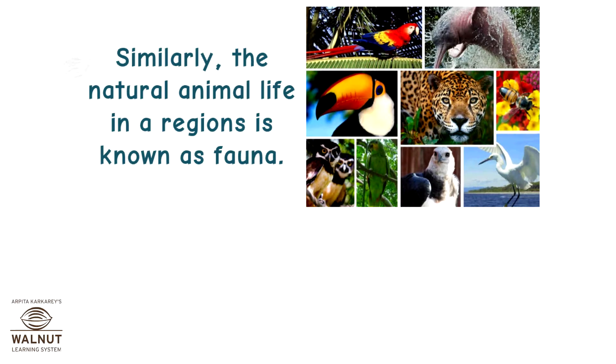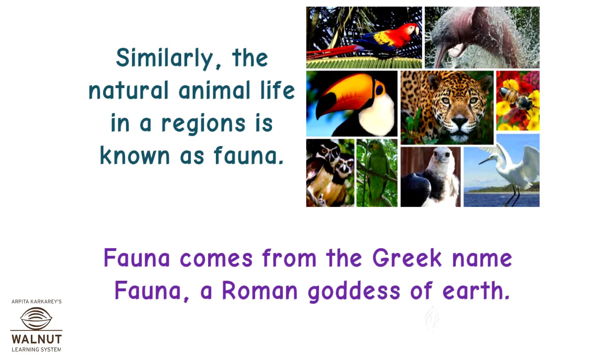Similarly, the natural animal life in a region is known as fauna. Fauna comes from the Greek name Fauna, a Roman goddess of earth.